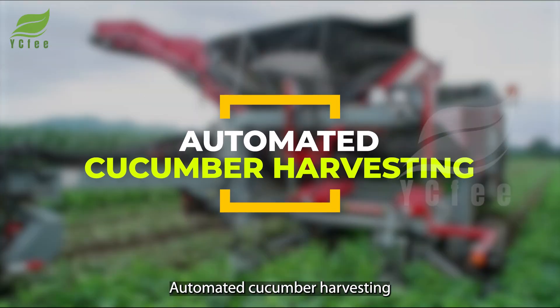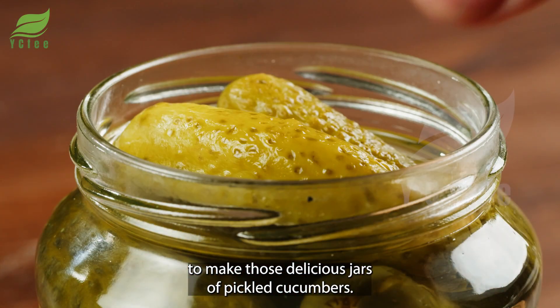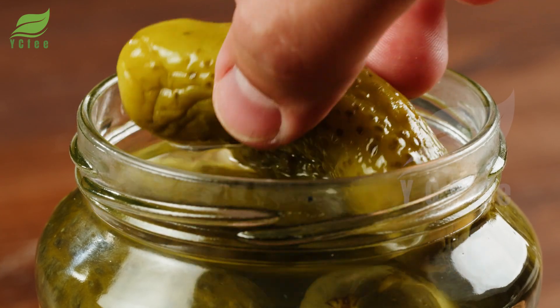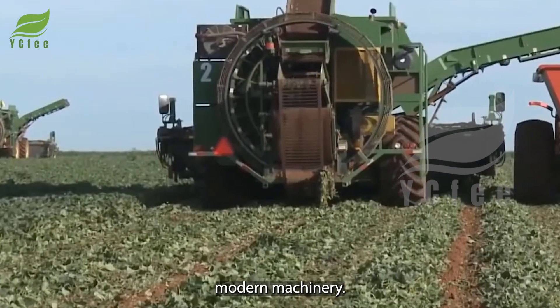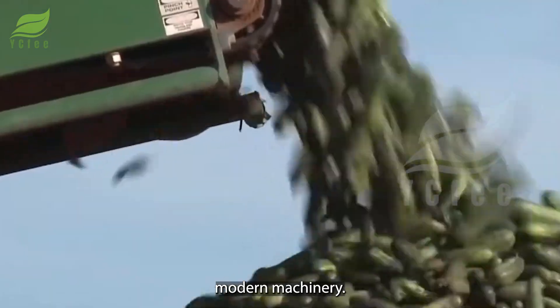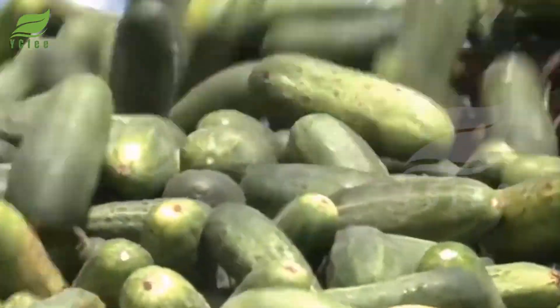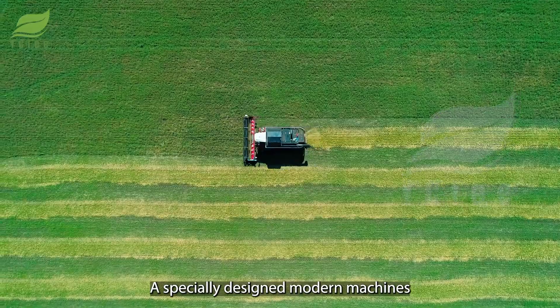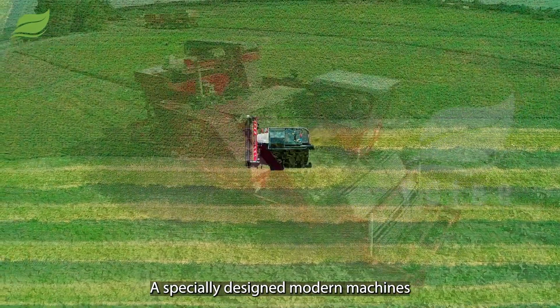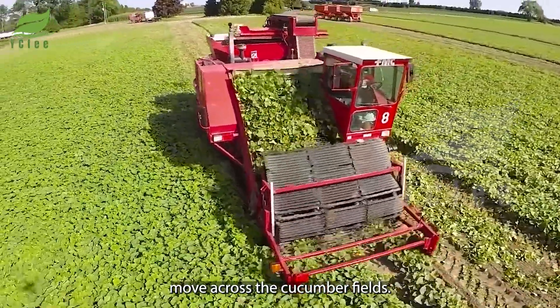To make those delicious jars of pickled cucumbers, the first step is harvesting cucumbers using modern machinery. We begin with harvesting cucumbers in the field, where specially designed modern machines move across the cucumber fields.